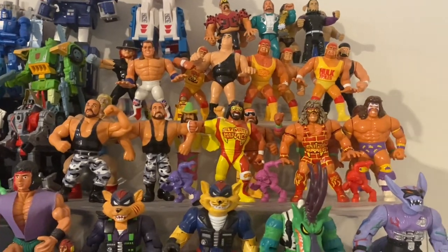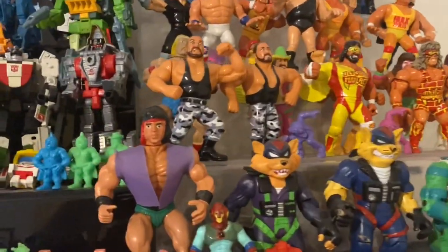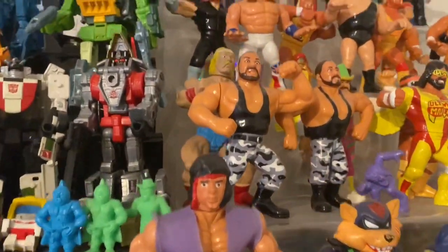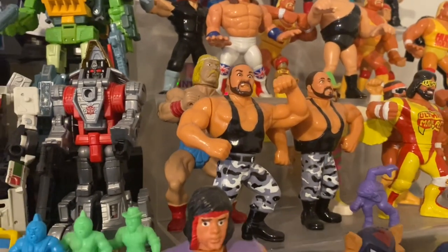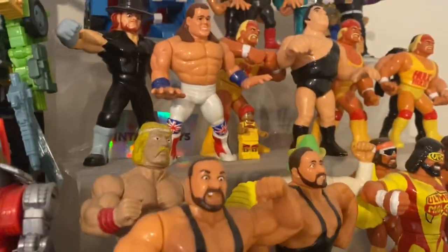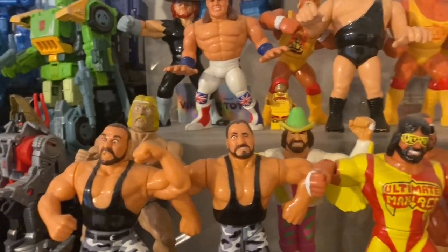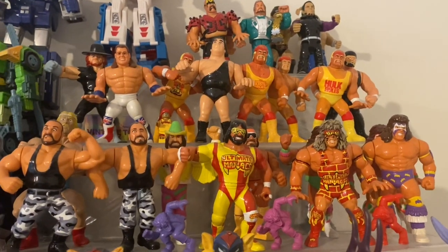I've got this knockoff Rambo — I absolutely love him. I've got a knockoff Hogan as well. I think they're Sun Gold or something. I actually have no idea, but I presume he's meant to be Rambo and he is joyous. And the Hogan — he is joyous too. My favorite wrestlers are the ones I remember the most as a kid.